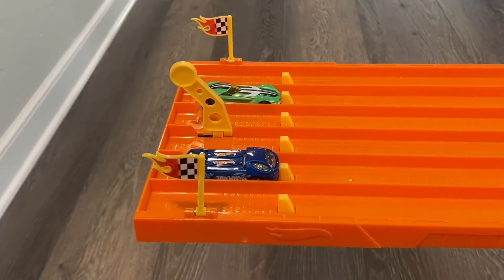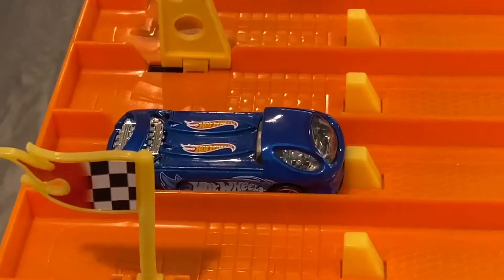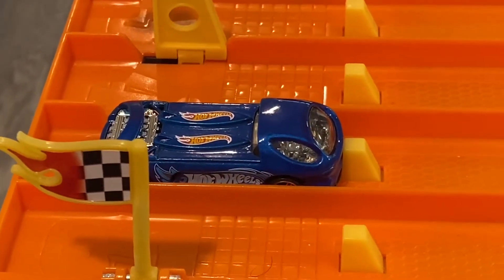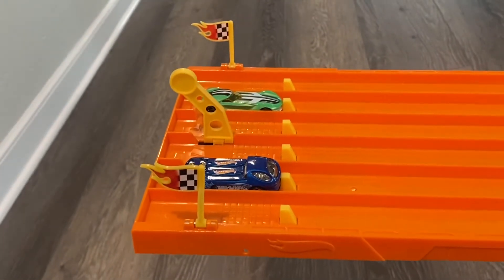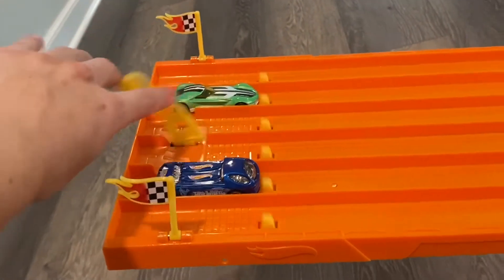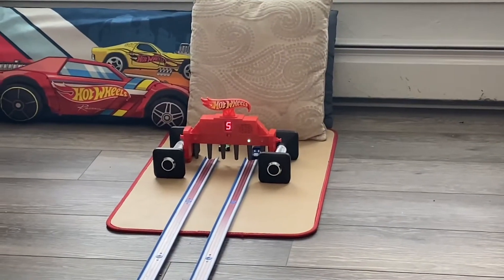Next up is Twin Mill Jenny versus our previous Hot Wheels Dream Garage champion Diorah 2. On your mark, get set, go — close one, but Diorah 2 takes the win.